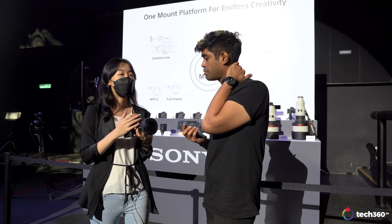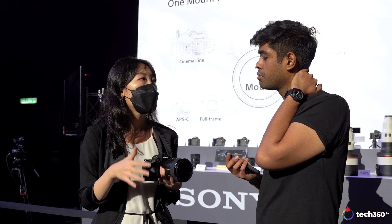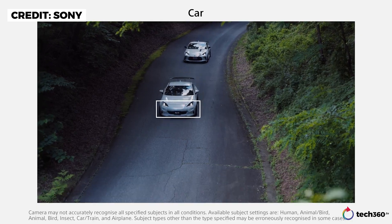The recognition has also been improved for animals by 40%, so you will also be able to shoot lots of small animals besides standard cats and dogs. On top of that, we have also increased the recognition to more subjects such as insects and automobiles.